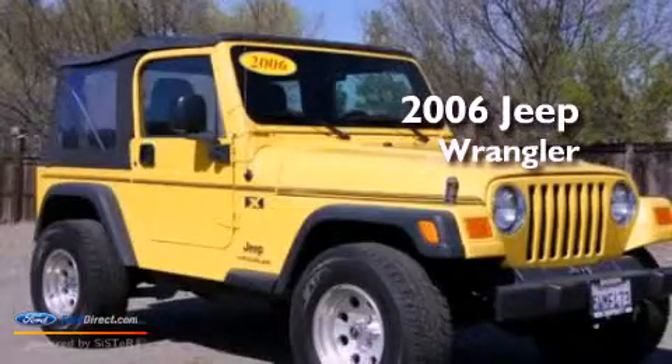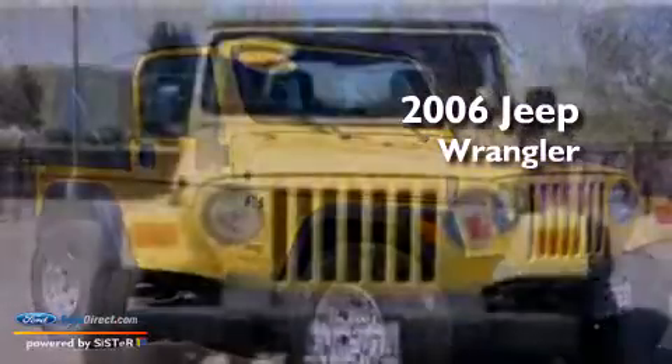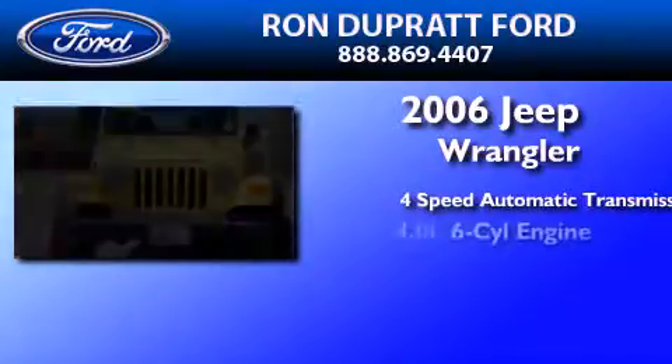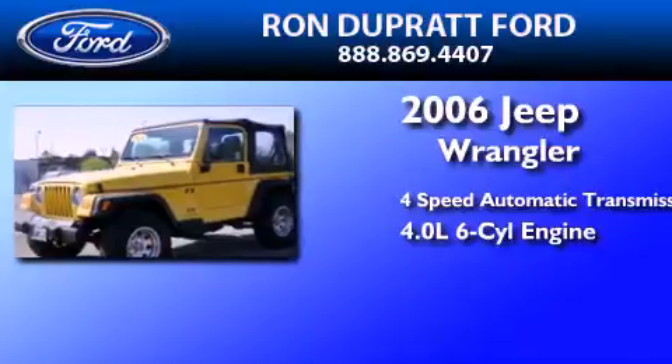This is a 2006 Jeep Wrangler. This SUV has a four-speed automatic transmission and a 4.0-liter inline six-cylinder engine.